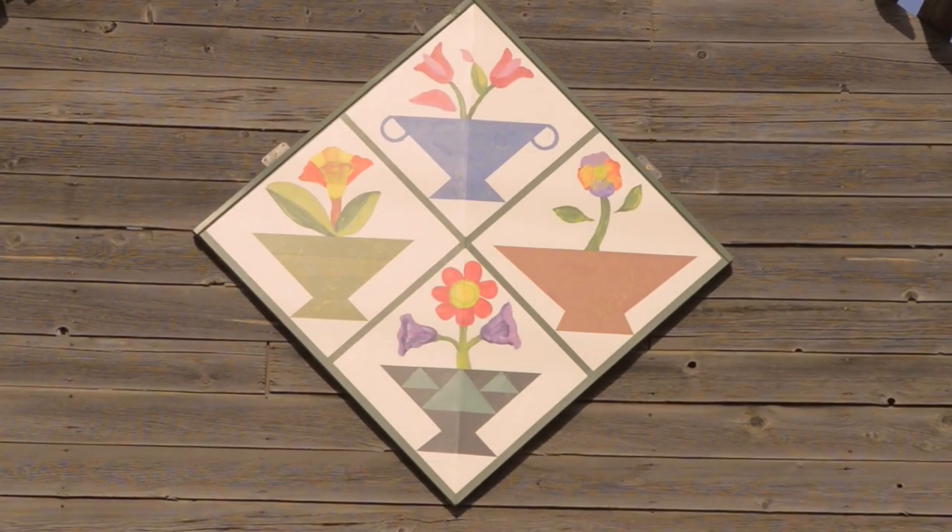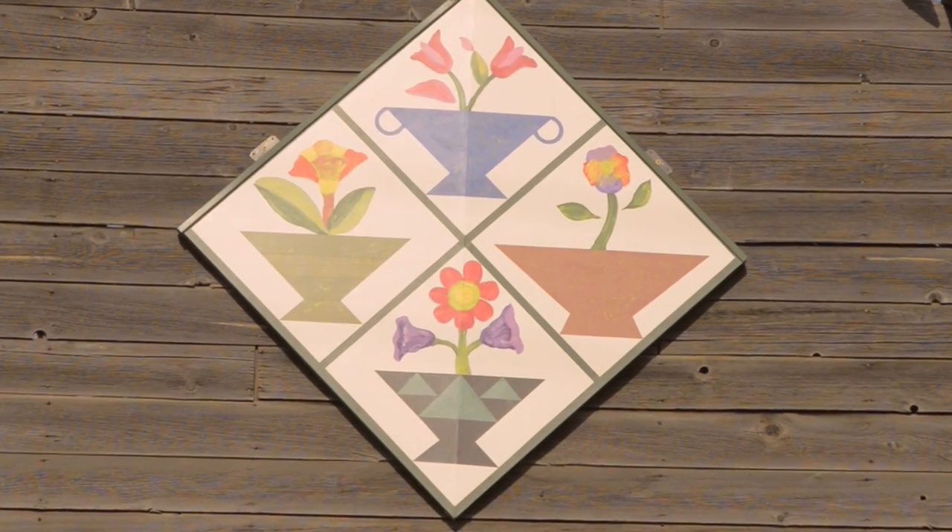We've been hanging barn quilts on really old barns like this one that's over a hundred years old, but we've also hung them on new barns and old barns that have been turned into party rooms and homes, and even buildings that aren't barns at all — like the Kittitas County Historical Museum.